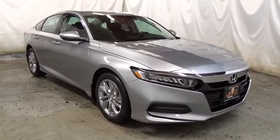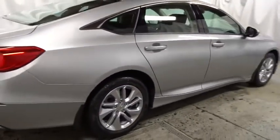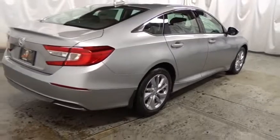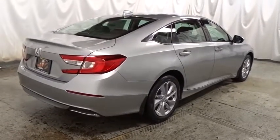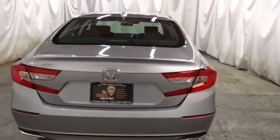Keyless entry, backup camera, Bluetooth, front-wheel drive, trip computer, day and night rear view mirror, tachometer, outside temperature gauge, brake assist, cloth seat trim, engine immobilizer, body color door handles, low tire pressure warning, power rear window sunshade.